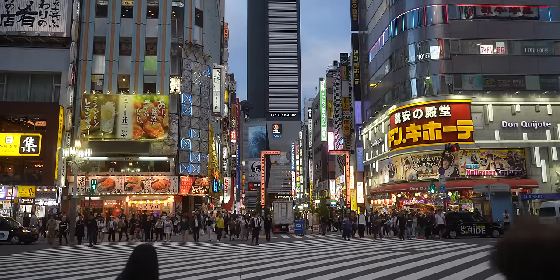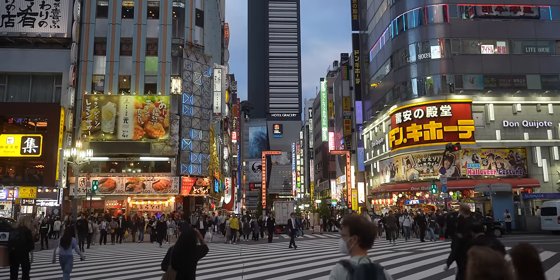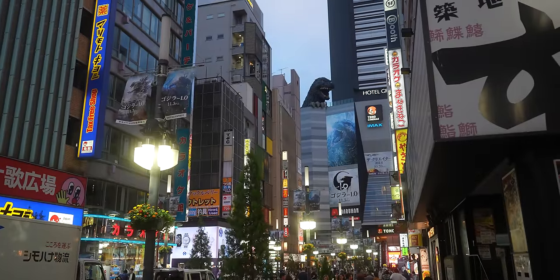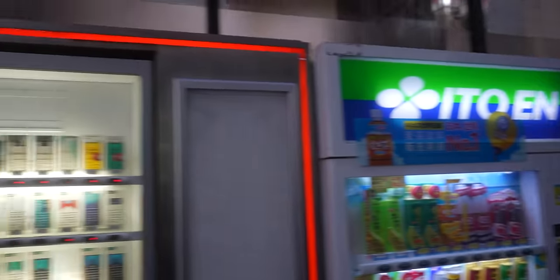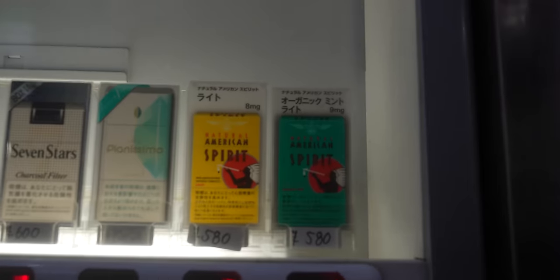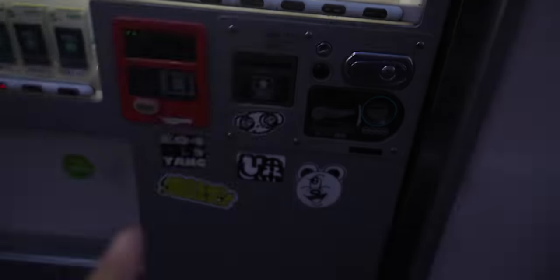Jet lag is a real thing and it's really hitting us hard, so we decided to go back to the hotel and take a rest for an hour or two. The good news is we got back to the hotel on the hour, so we can finally see Godzilla blow fire. I didn't realize they still have cigarette vending machines here.